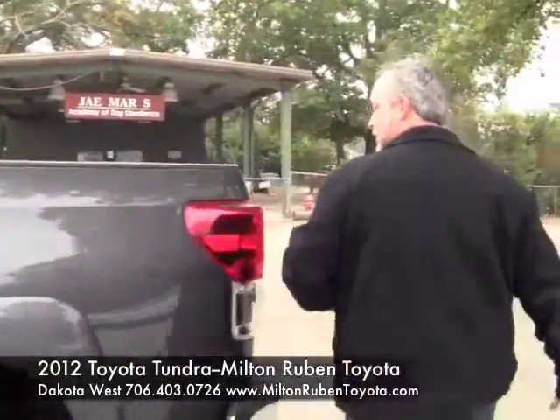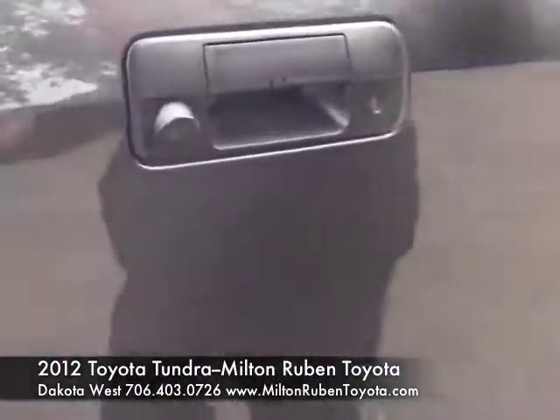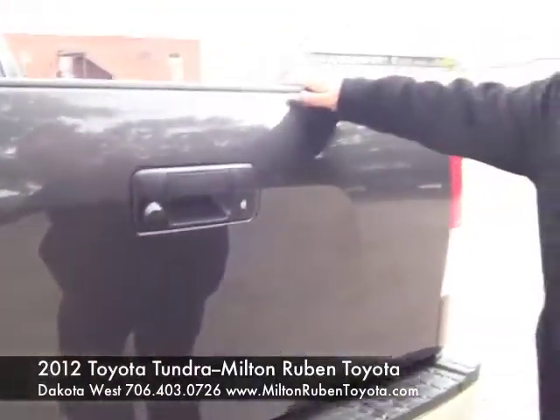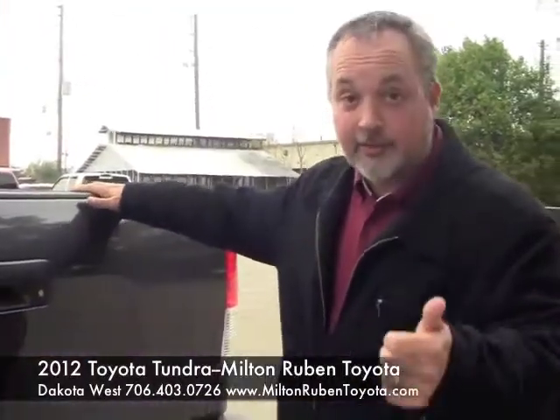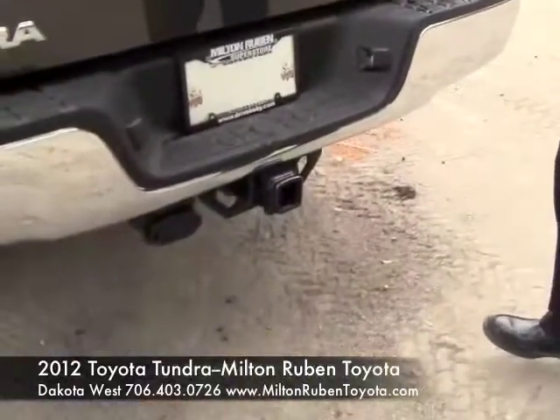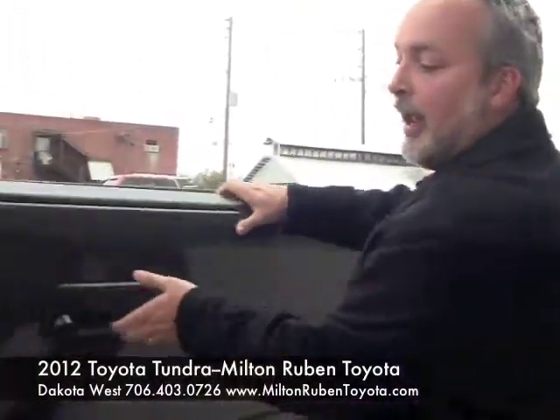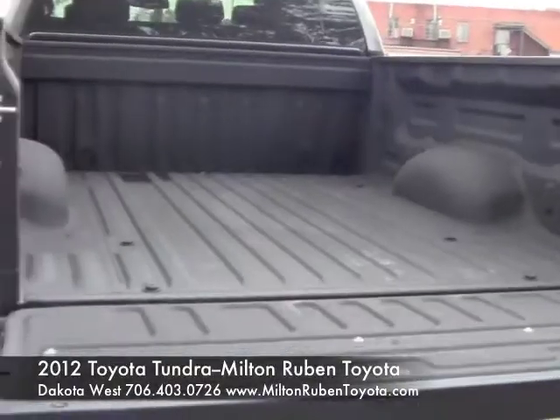Around the back we do have a backup camera on this Tundra. One thing about the backup camera — it's a great safety feature, it's going to help you see if anyone is behind the truck. And the other thing: if you're looking at towing, which this truck already has a towing package on it, you're going to have to hitch up something at some point — well, that backup camera is going to help you do that and make sure you get hooked up real easy.